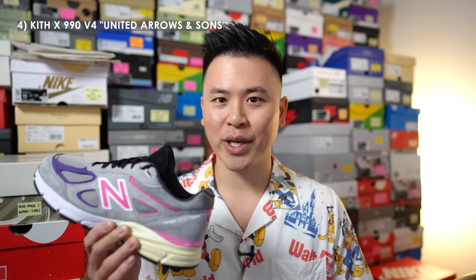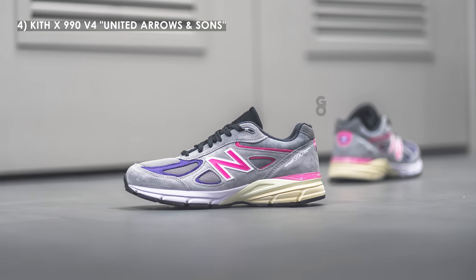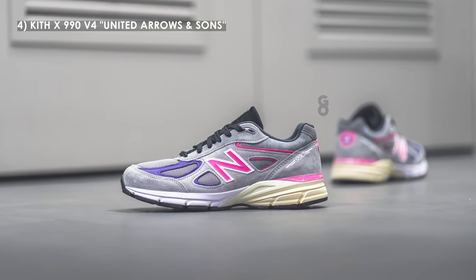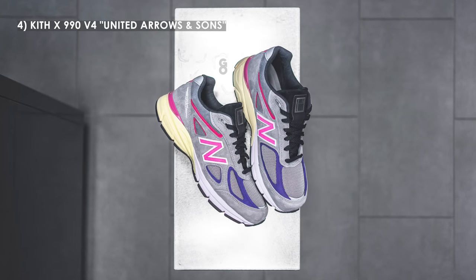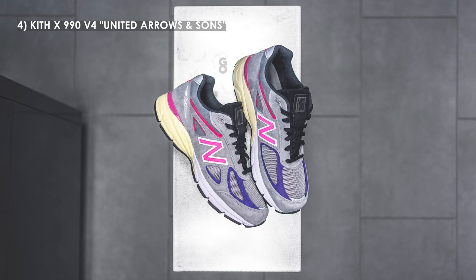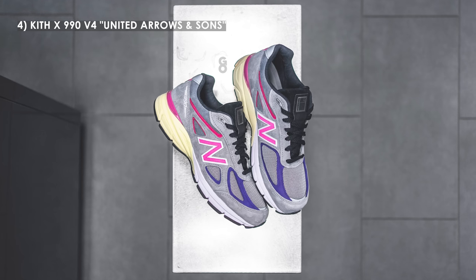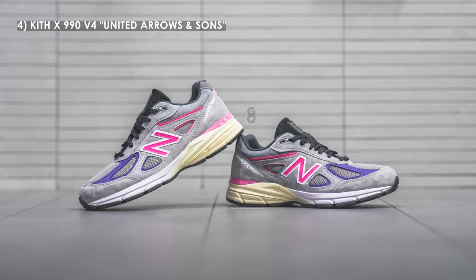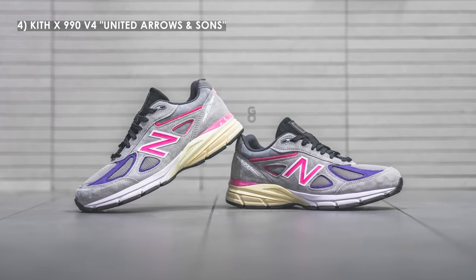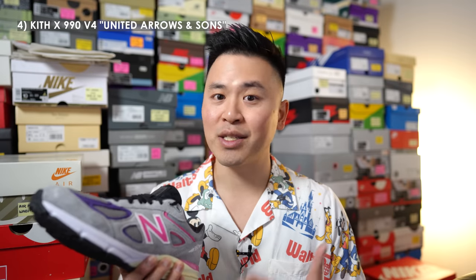My personal favorite laces were the tan ones, which complement the dark brown panels and the cream on the midsole so well. At number 4, we have the Kith New Balance 990 V4 in the United Arrows and Sons colorway. Of the four 990s Kith released earlier this year, this V4 was my favorite. The V4 is being underrated right now, and I was most excited for the United Arrows and Sons colorway on the V4. I actually own the original Kith 997 in the same colorway too, but had to have this pair as well because the V4 is just that much more comfortable.